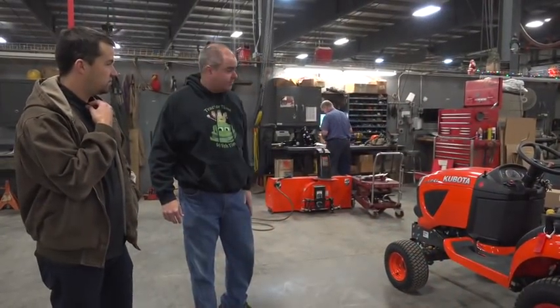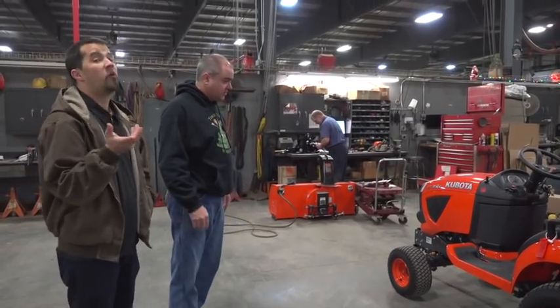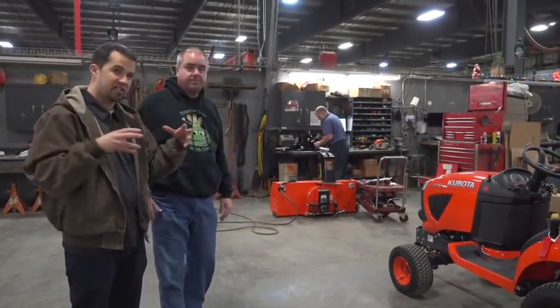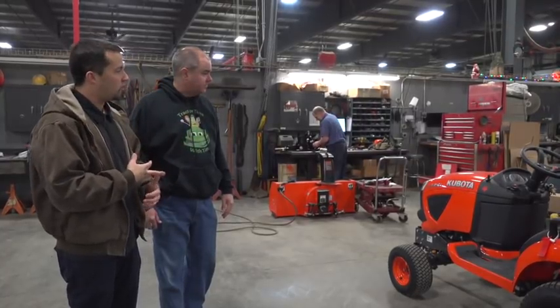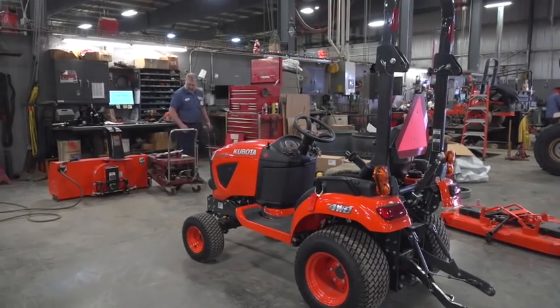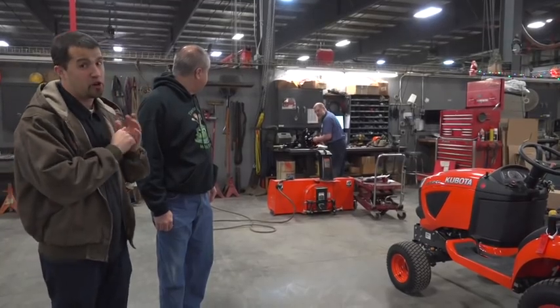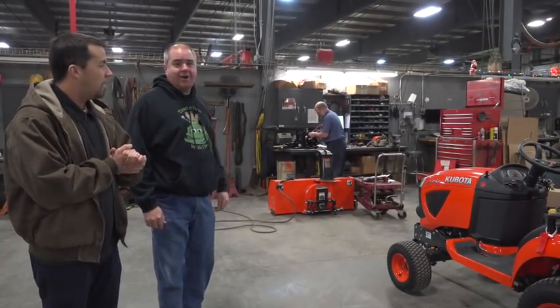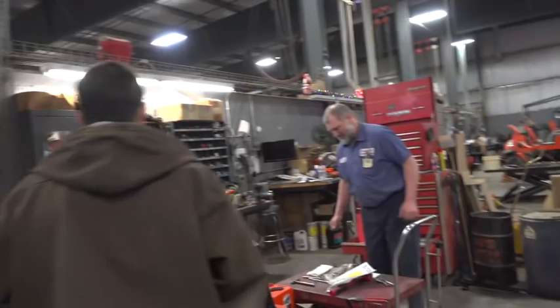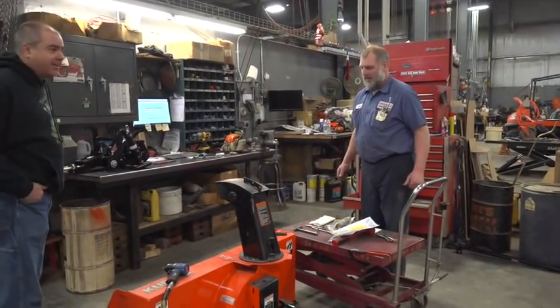So this is new equipment setup, right Neil? Yeah. In our case, we break our technicians up into different product segments, like our salesmen, so they're really knowledgeable in what they're working on. Lee over here has done nothing but set up new tractors for over 30 years at this point — that's what he does, sets up and preps new Kubotas one right after the next.